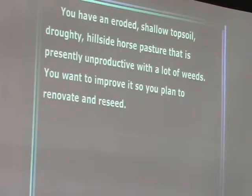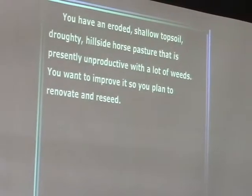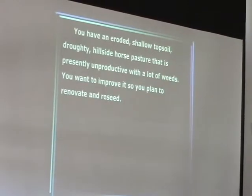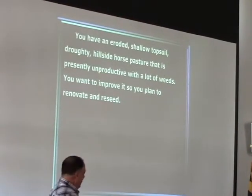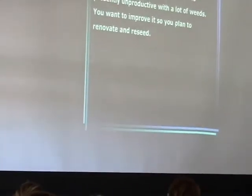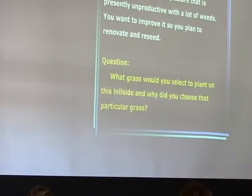The situation: you have an eroded shallow topsoil which is going to be droughty — a hillside forest pasture that is drastically unproductive with a lot of weeds. You want to improve it, so you plan to renovate and reseed. That's the situation.